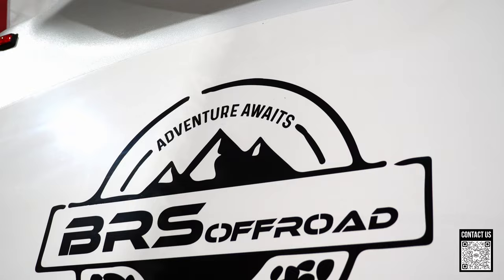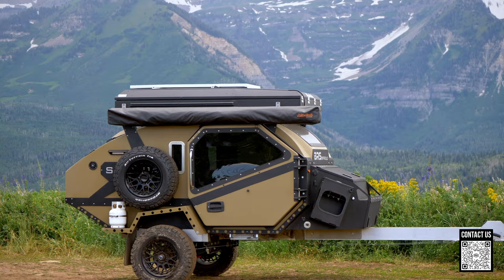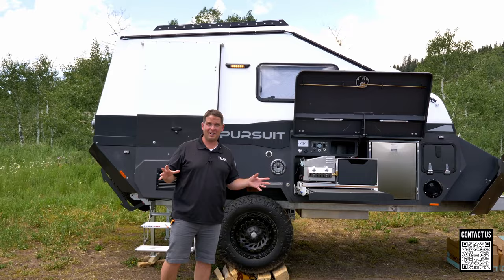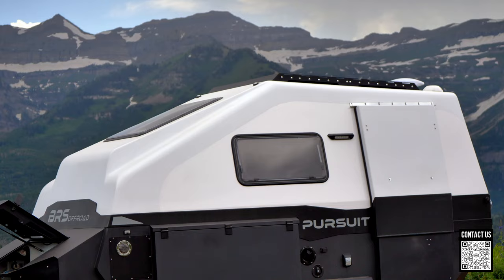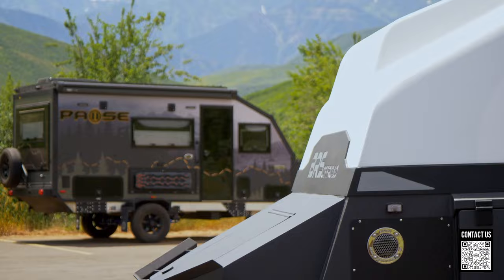My favorite thing about this company — this is BRS Off-Road, and they have a couple of models now, the Pursuit and the Sherpa — is that these trailers look like they came from outer space. I think they have one of the coolest designs around. If you're looking for that wow factor, and you want all your neighbors saying 'holy moly, what is that?' as you pull up — this is it. There is serious wow factor here.